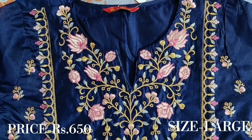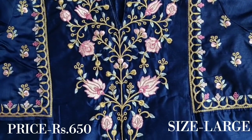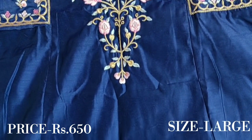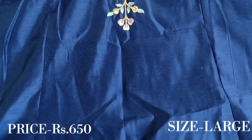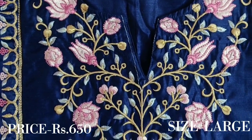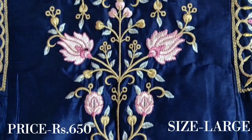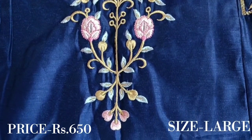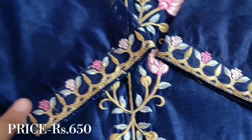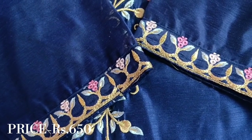Just look at the close-up — it is so beautiful. It is a beautiful blue colour with a lotus and golden colour, and leaves. I like it very much. It is currently on sale, so this is a good time for buying — otherwise the price will increase. They have also beautifully embroidered the sleeve ends.